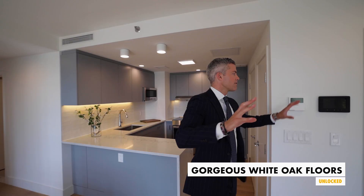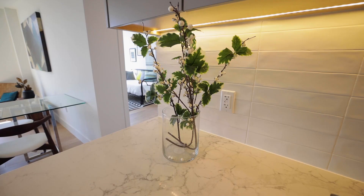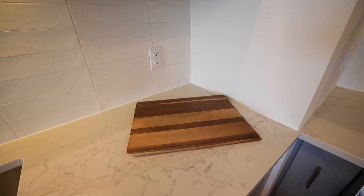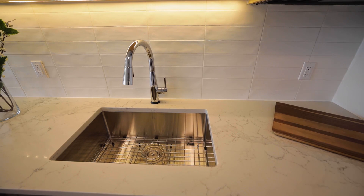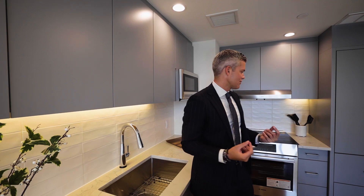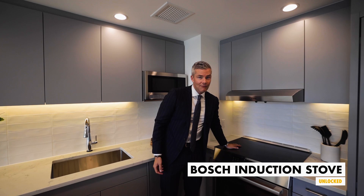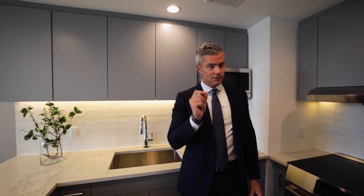Let me talk to you about the finishes. You've got gorgeous white oak floors. Everything is wired, everything is done — this is a smart home. But look at these kitchens. I love the color, how fun are these kitchens! Gorgeous Caesarstone countertops, huge sinks, I love the Cape Cod tiles — it brings a little bit of texture to the space. And we've got these amazing Bosch induction stoves, so you're never going to get hurt if you've got little kids. Induction is the way to go.